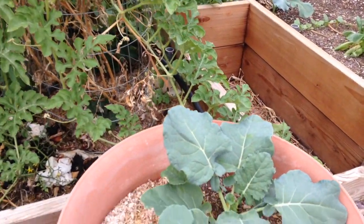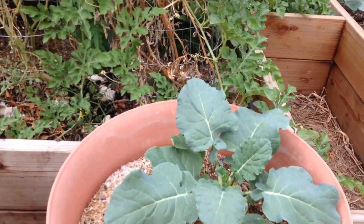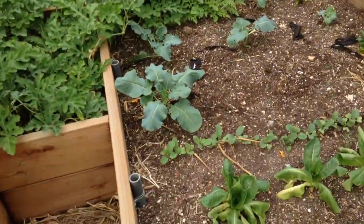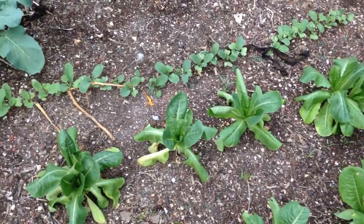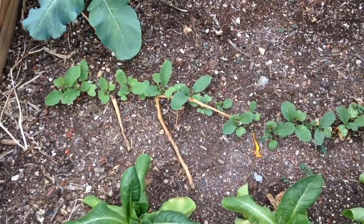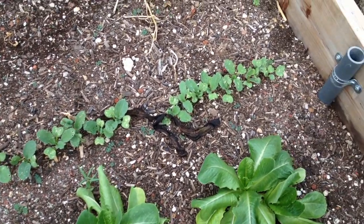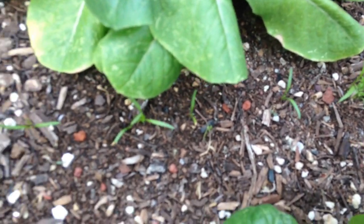Rock leaf — not too bad, starting to grow good. Just transplanted that about a month ago. Got my lettuce here, doing okay. My radishes are turning out all right. And you can see my carrots in here — I planted a lot more than this but that's all that came up.